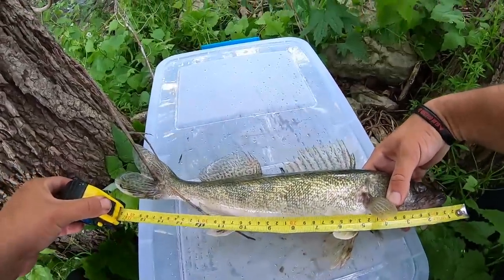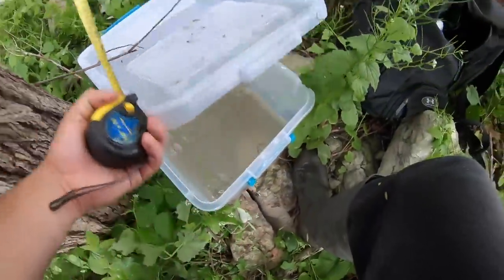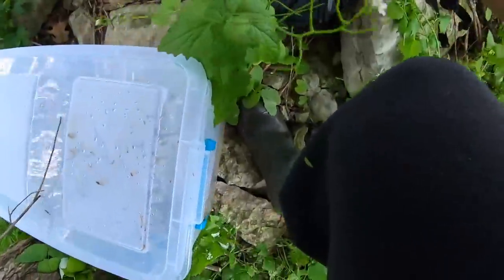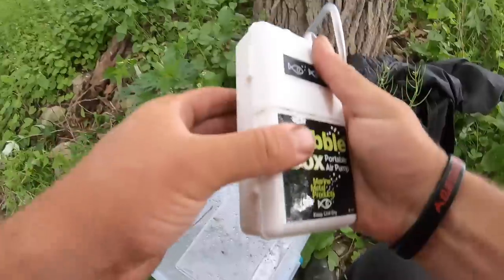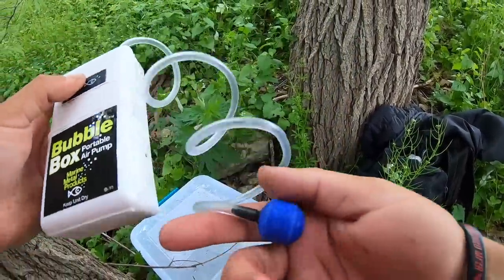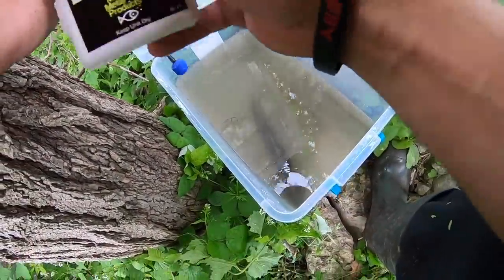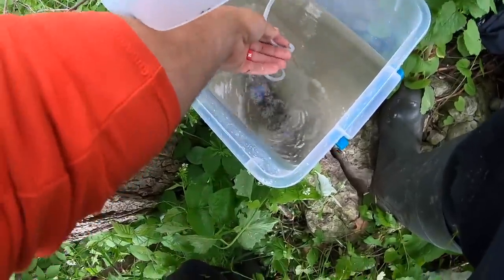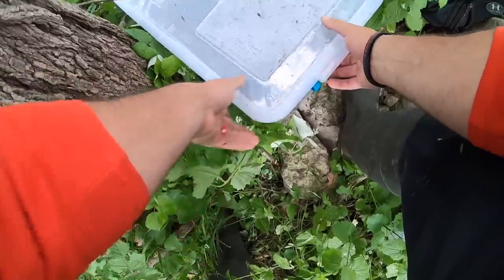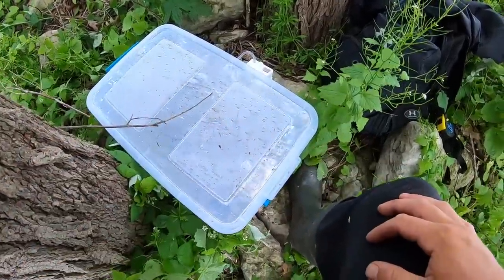Oh yeah, easily. He's about 17 inches. We got to get him in this water and we got to get the aerator going. I just added batteries - yep, it's going. This actually creates bubbles in there. That's probably enough water - it's like half full. Here you go, Mr. Wallhead. Be strong. Oh my God, I cannot freaking believe I just caught that fish.